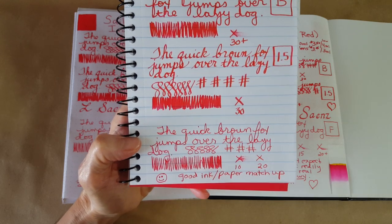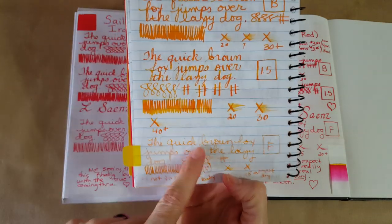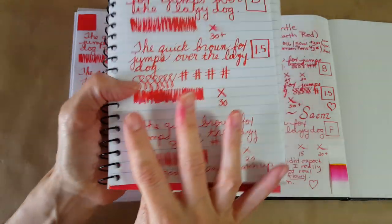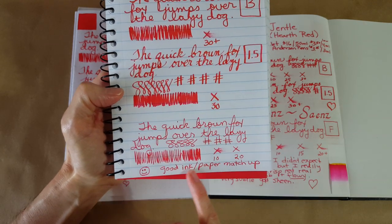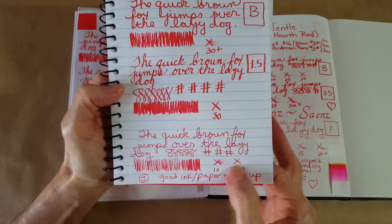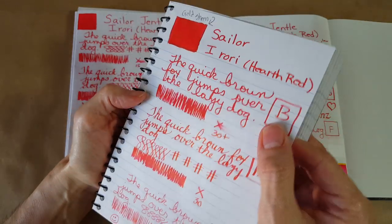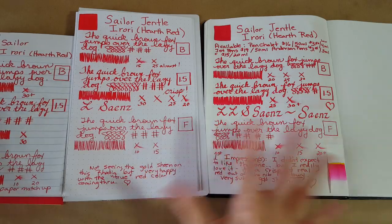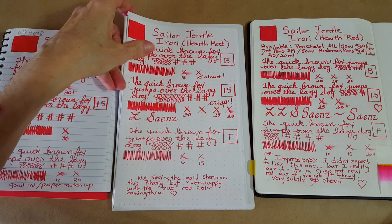It didn't do a fading number really, like it sometimes does — even with Apricot it wasn't as saturated and went down really low, but it didn't do that. This is actually pretty intense. I put 'good ink-paper match' — this is my cheaper paper and I want to know that for later because I use this paper a lot.